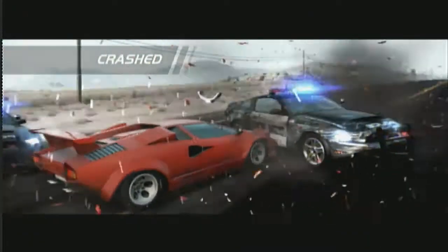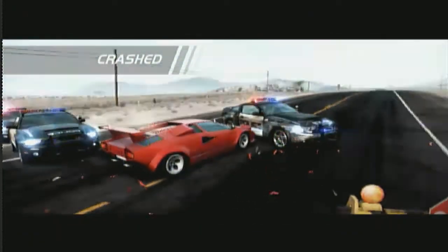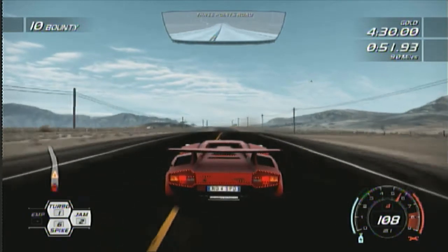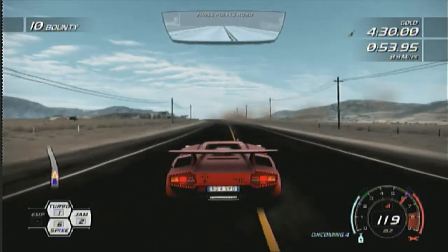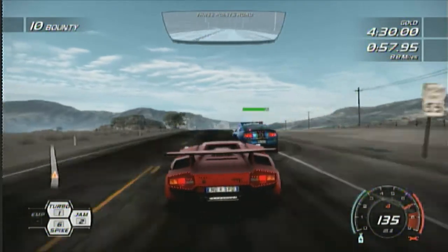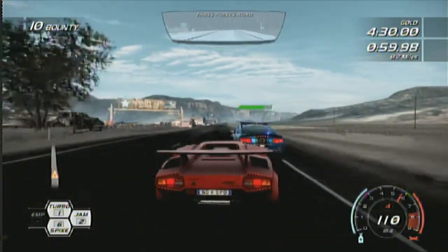Oh, look at that! I'll just respawn. It sounds so nice, doesn't it? This cop is stupid.